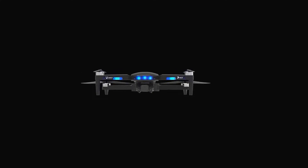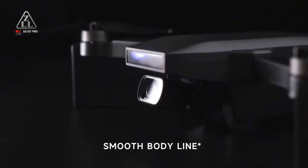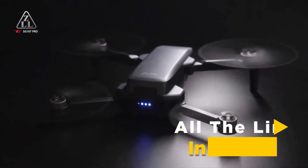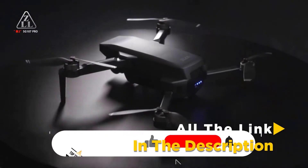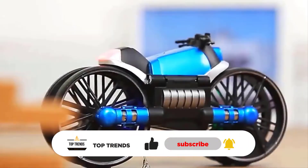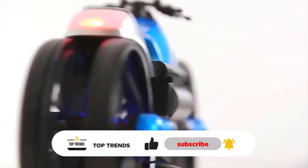Whether it's features, performance for a particular use, or necessary topics, we've got you covered with more information on the best drone under $100. We have also included the links in the description box down below. You can like the video, show your creativity in the comment section, and subscribe for more tech-related videos. We upload multiple videos in a week.